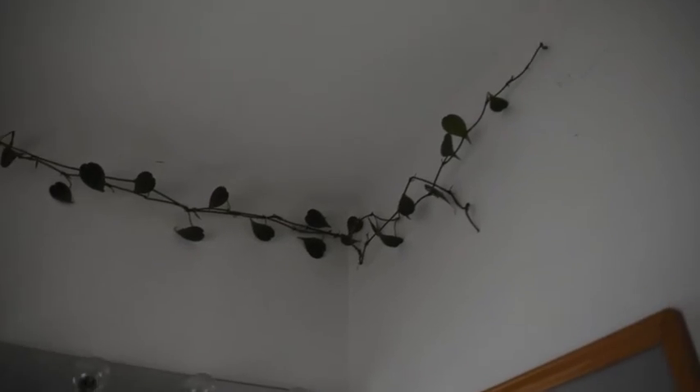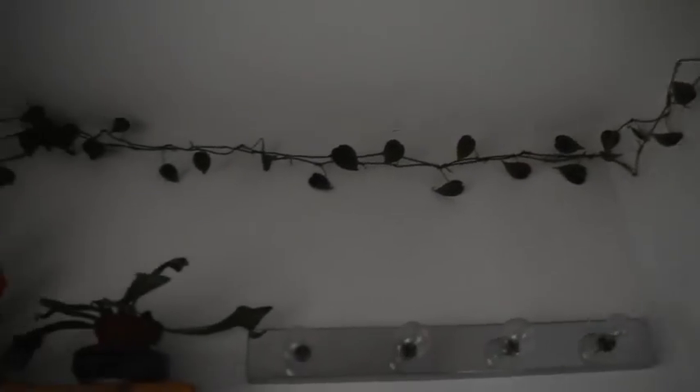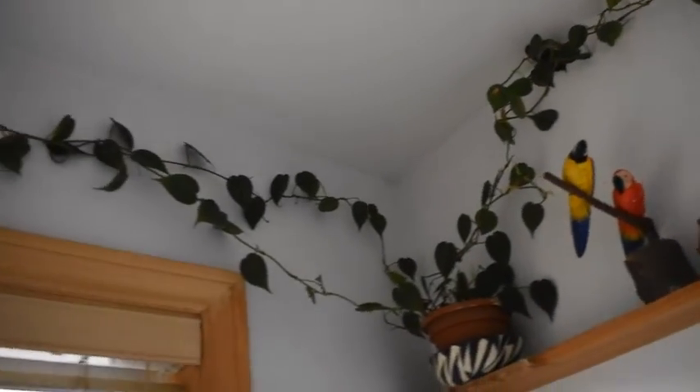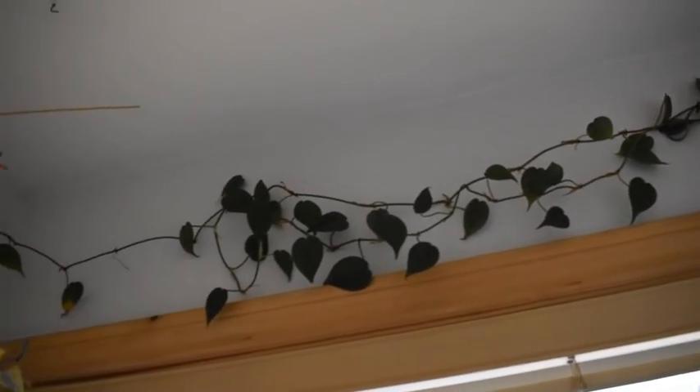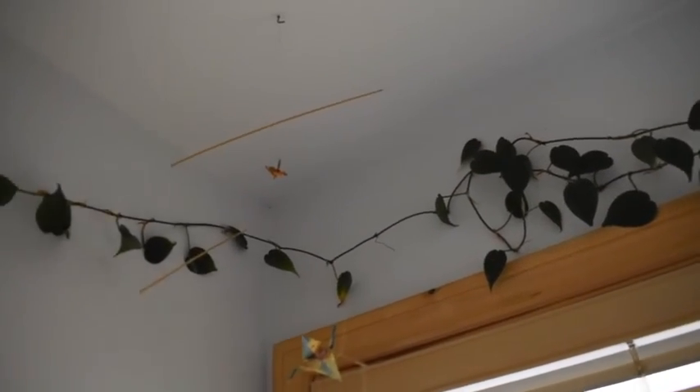I really like my plant and I really like this washroom. I hope you like it too. Have a good day.